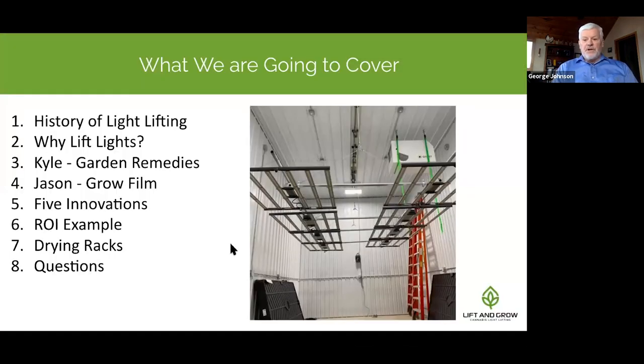Here's what we're going to cover today: the history of light lifting, why to lift lights, and we'll hear from our two panelists Kyle and Jason. We'll talk about the five innovations, then show you what your return on investment could look like. We'll also talk about our drying racks, give you a preview of a brand new giant rack we've just introduced, and then take your questions.